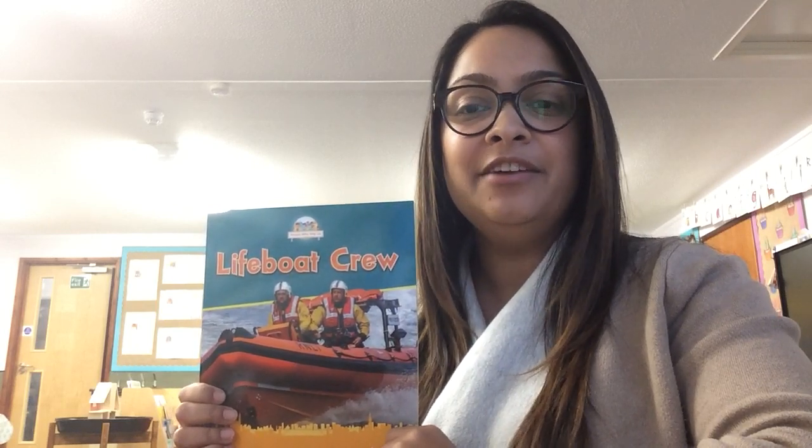Hi Year One! Hope you're having a lovely day so far. Today I'm going to be reading you the non-fiction text, Lifeboat Crew.